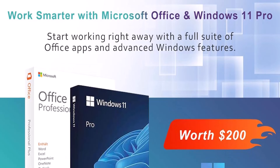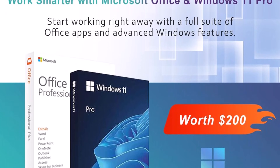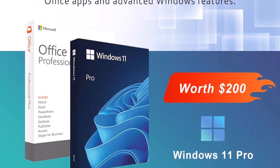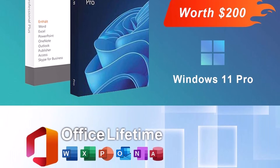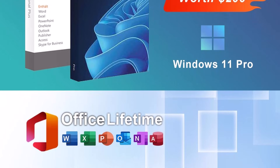With its combination of performance, storage, connectivity, and visual clarity, the Solgenix 17-inch laptop computer is an ideal companion for productivity, creativity, and everyday computing tasks.